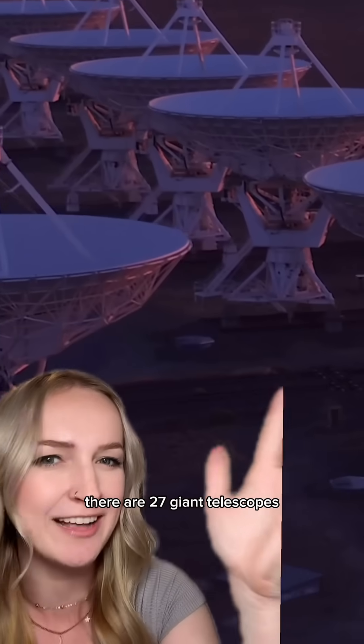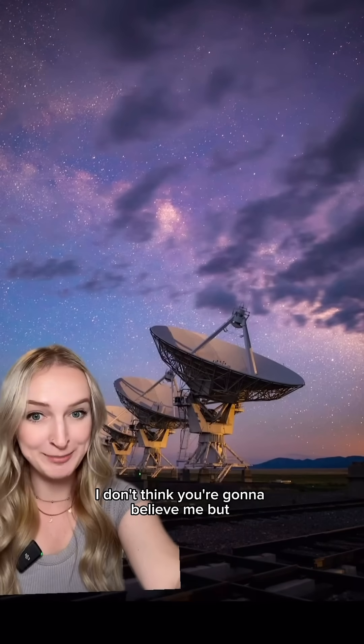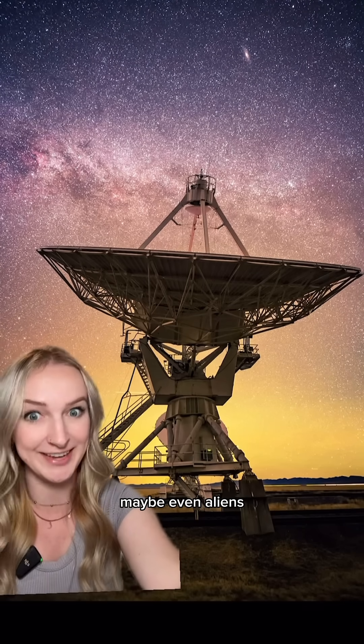In the middle of the desert in New Mexico, there are 27 giant telescopes all pointed at the sky. What are they doing? They are searching for life elsewhere in the universe, maybe even aliens.